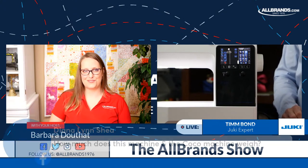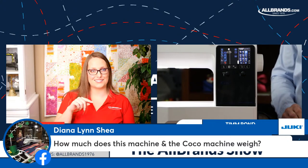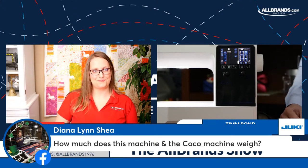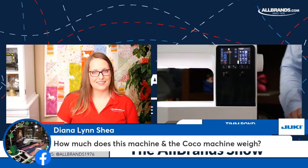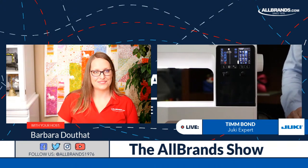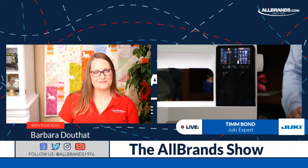Here is one from Diana: how much do the Kirei and the Coco Chi weigh? Each of these machines for shipping weigh almost 50 pounds. They're not lightweight machines. Out of the box, they weigh in at about 38 and 39 pounds respectively, so they do have some weight to them.